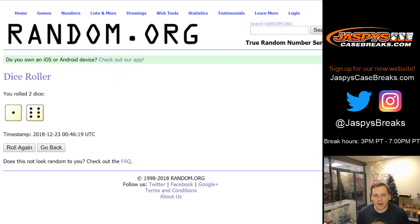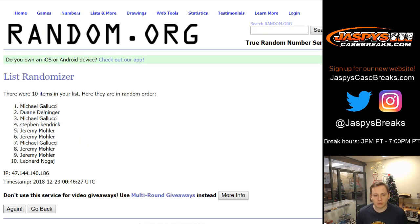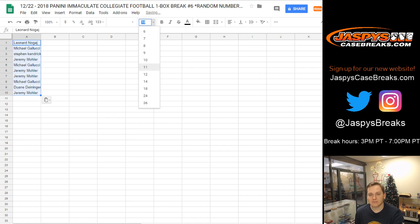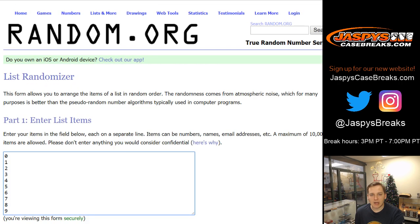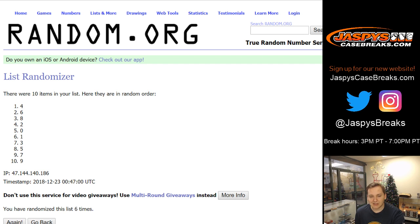Let's go ahead and roll the dice for both randomizers. Lucky number 7, 1 and a 6. There's 1, 2, 3, 4, 5, 6, and 7. Leonard up top down to Jeremy 33. This is break number 6. Let's do the numbers now, going to go 7 times, 0 through 9: 1, 2, 3, 4, 5, 6, and 7.